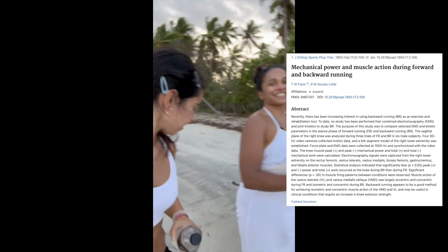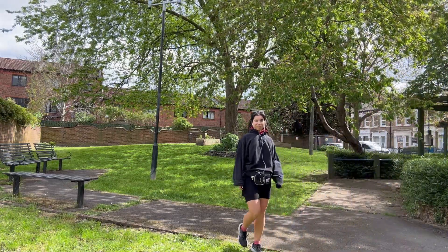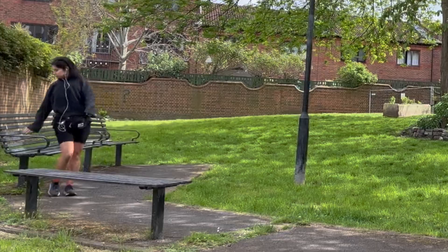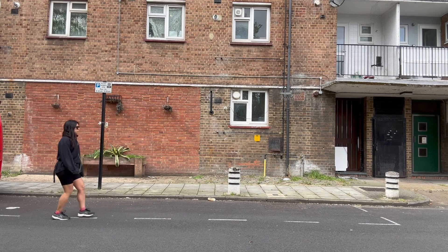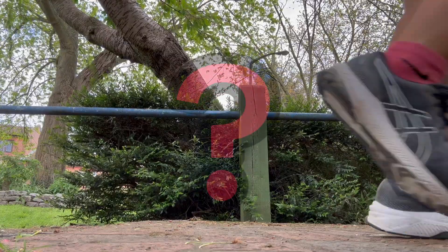But if running is a bit too much for you, perhaps you could try backwards walking. One of the issues with backwards walking is we have to be really attentive with where we're going — we're forced to think about step length, balance, and spatial awareness, or we run the risk of knocking into someone or something. So if it's a bit awkward to do in public and our brain has to use more energy to think about where we're putting each step, why would that be a good thing?